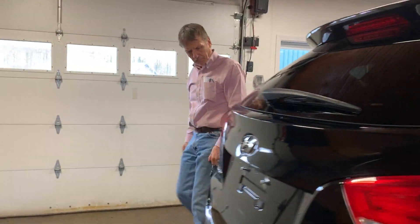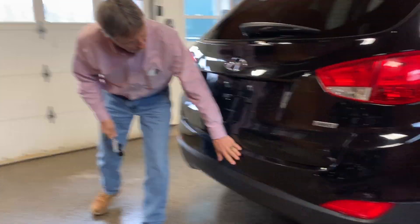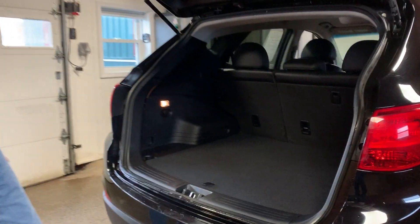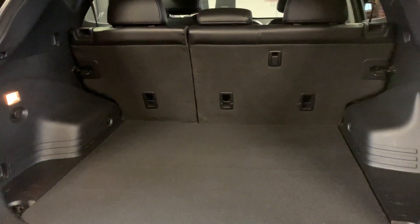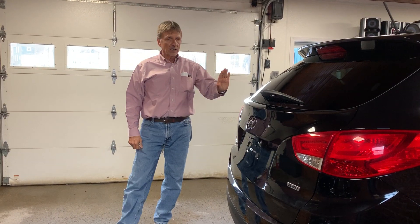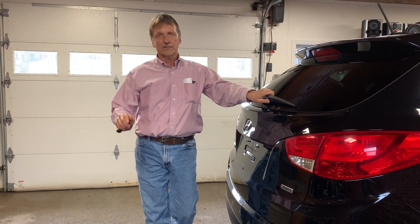Come on around back. The bumper cover is in very nice shape. Let's pop that open. How about the 2016 Hyundai Tucson SE — Kerchonson Auto Sales and lots of warranty.